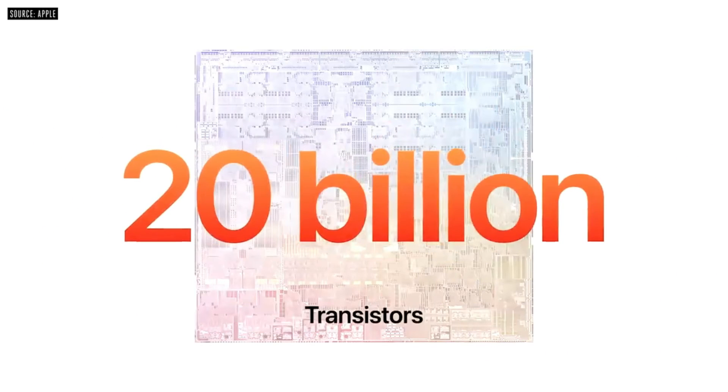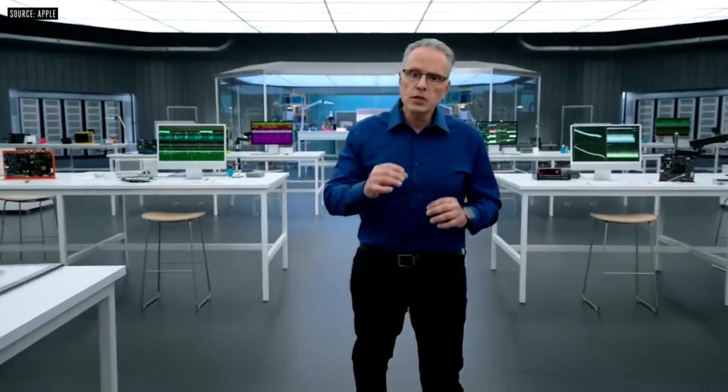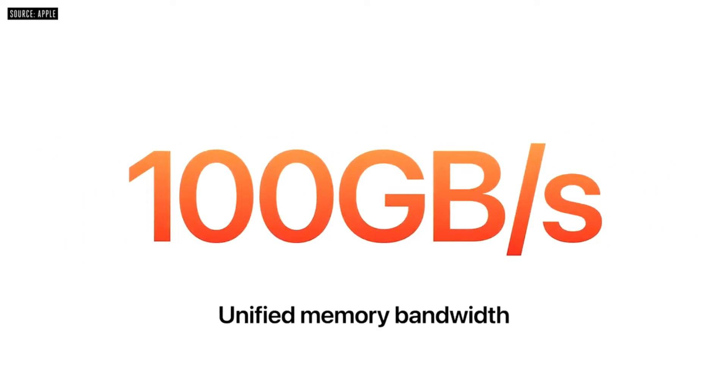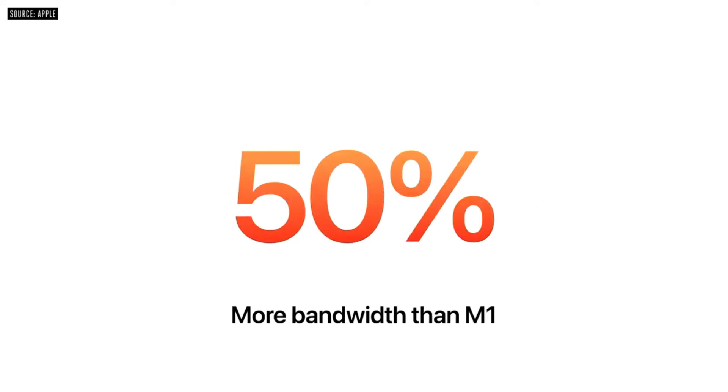The M2 is an updated version of the M1 chip that's faster and more powerful. It's also more energy efficient, so your MacBook Air will last even longer on a single charge. Apple says the M2 chip is up to 20% faster than the M1 chip, and it's also more powerful than Intel's best chips.